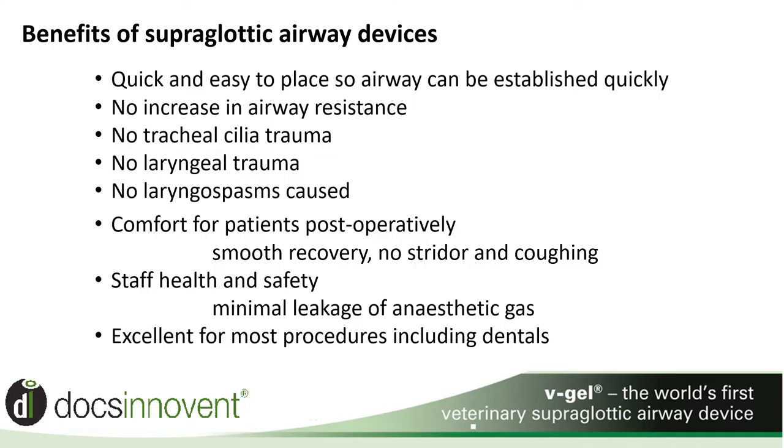Health and safety is a major concern for staff. The excellent seal of the V-Gel gives both employees and employer peace of mind. The V-Gel Advanced is now much improved for dentals, with the bulk being removed from the mouth, allowing more room for visibility and accessibility of instruments.